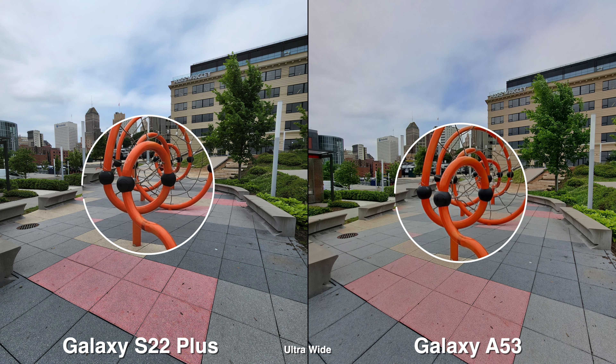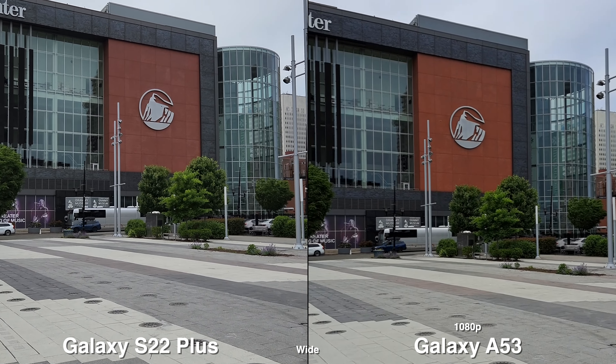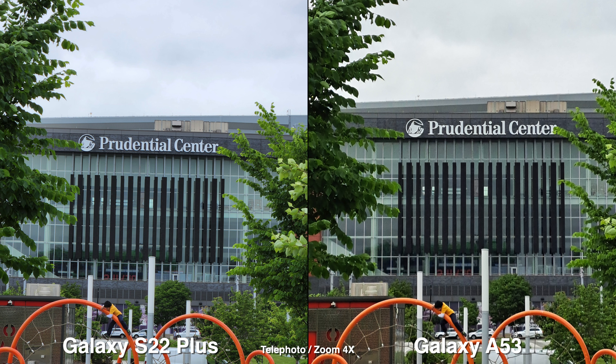The A53 is wider in a lot of cases, so that can be a pro for you, which you'll see later on when I shoot the low light video. The A53 does not have a telephoto lens — you can zoom in, but that doesn't give you the best results. So if you love zooming in to your shots or video, you have to upgrade to the flagship phone.